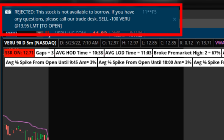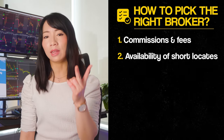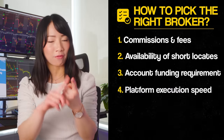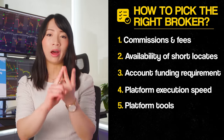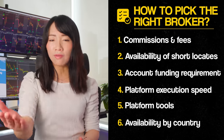That's where Trade Zero comes in. They are the best broker for hard-to-borrow stocks to short, especially if you have a small account. Obviously, that shouldn't be the only consideration when picking a broker. Here are a few things to keep in mind: fees and commissions, their hard-to-borrow stock list, account funding minimums, platform execution speed, tools and customizations, and whether you can open an account from outside the US.